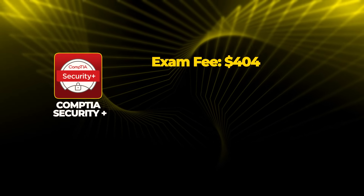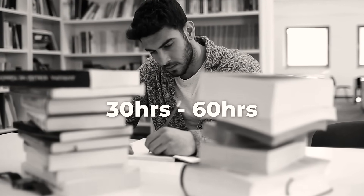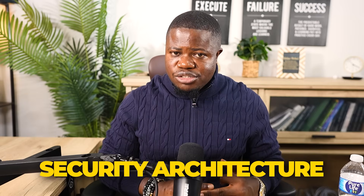The exam is $404. Most people also buy study materials for about $120, so the total cost is around $600. How long does it take? Most people study for 30 to 60 hours — that's about two months if you study five hours per week. Some people do it faster, some take longer.